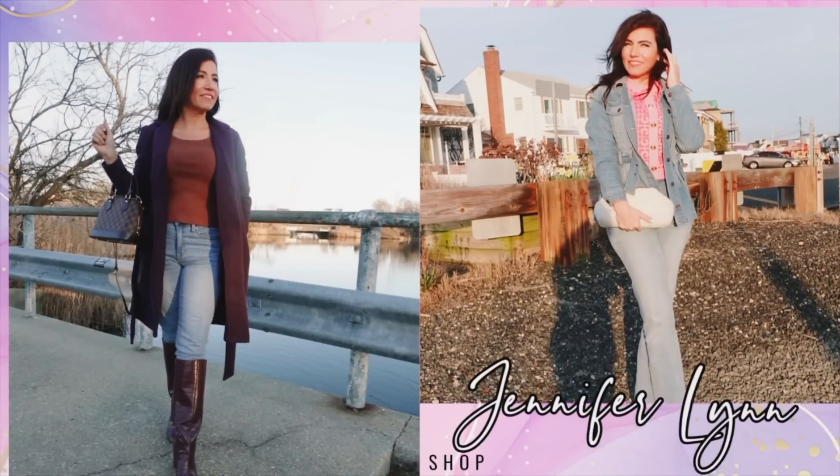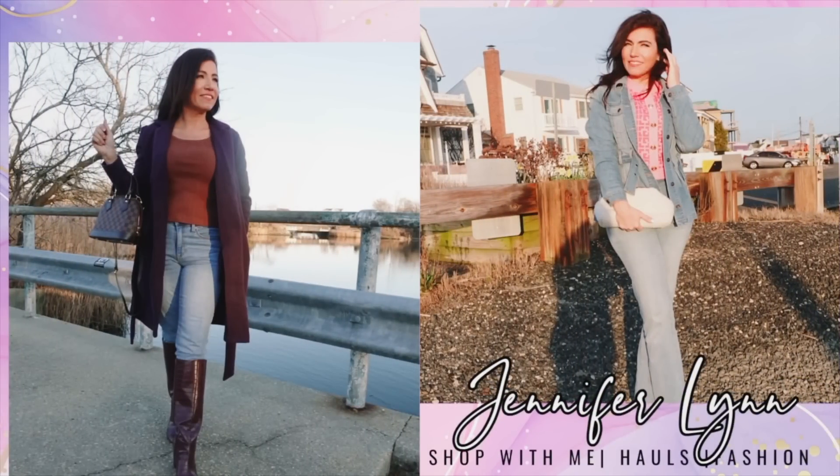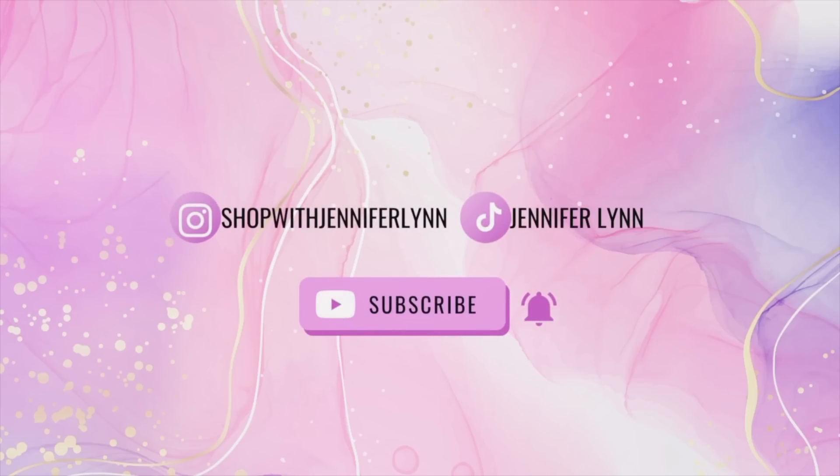Hey guys, welcome back to my channel! Today I'm sharing my weekly Walmart haul. I'm still doing the giveaway for the $50 Walmart gift card for May, so make sure you're leaving the shopping bag emoji down in the comments and go follow me over on Instagram. I'm also thinking about moving these hauls back to Sunday, so let me know in the comments. If you like these hauls, give it a thumbs up, subscribe if you're new, and let's get into the video.